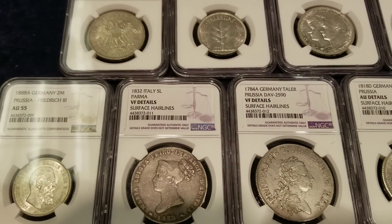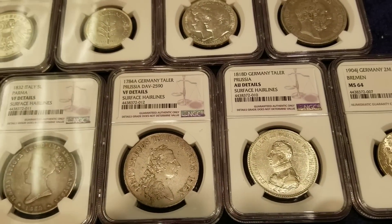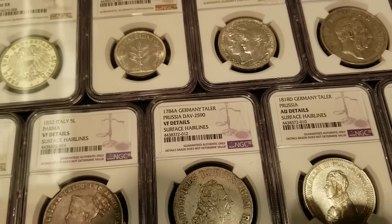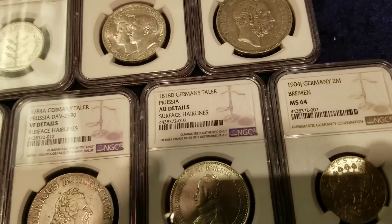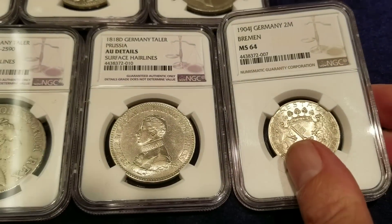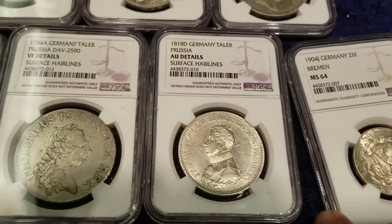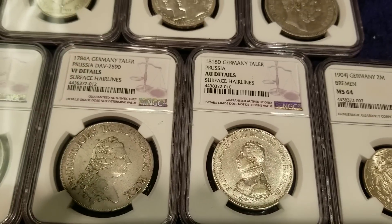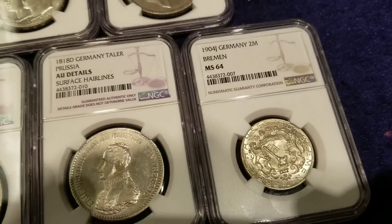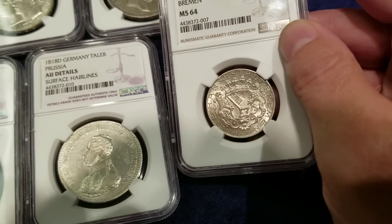Welcome, members of the Salivation Nation. These are some slabs from NGC, fresh back from my friend's collection. I'm here with a friend of a friend — who's not my friend to this day — but that's okay, because we've got some pretty interesting old European coins to take a look at. These are just coins from a certain part of the world where they speak different languages.